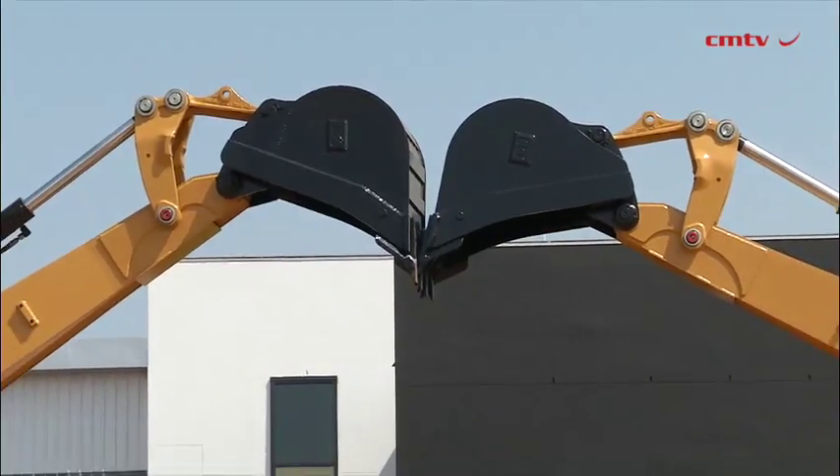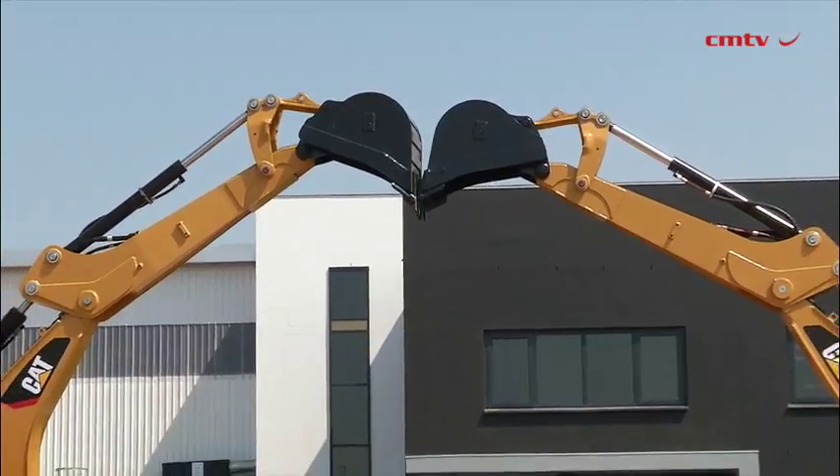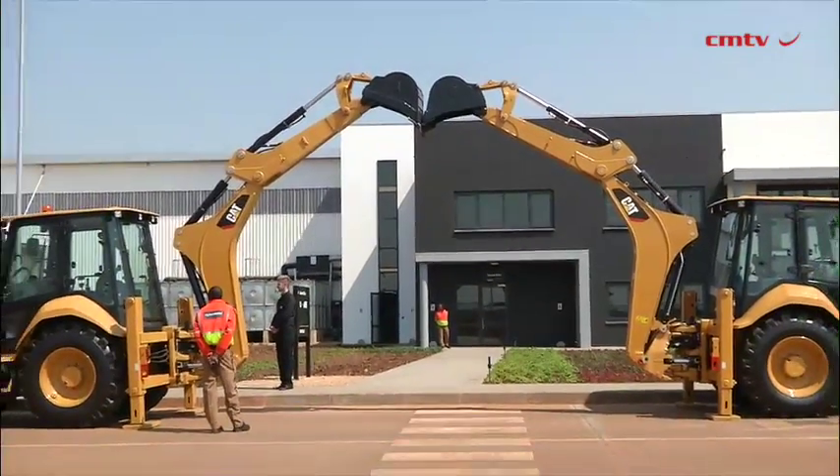With 60,000 square meters under roof, the Johannesburg Distribution Center is Caterpillar's largest parts facility in Africa, serving over 10,000 customers in 11 different countries. Just to put that in context, the covered part of the facility is eight times the size of the football field in Soccer City.